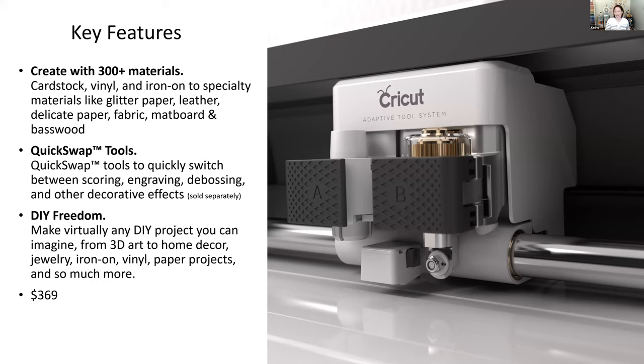With the Cricut Maker and its adaptive tool system, you can really expand the materials you cut. The Cricut Joy cuts up to 50 materials, the Explore cuts up to 100, and the Maker cuts 300-plus materials. It does everything the Joy and Explore do, plus glitter paper, leather, delicate crepe paper, fabrics, mat boards, and heavier materials.